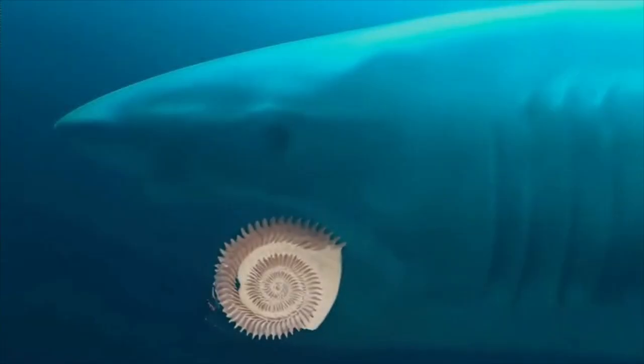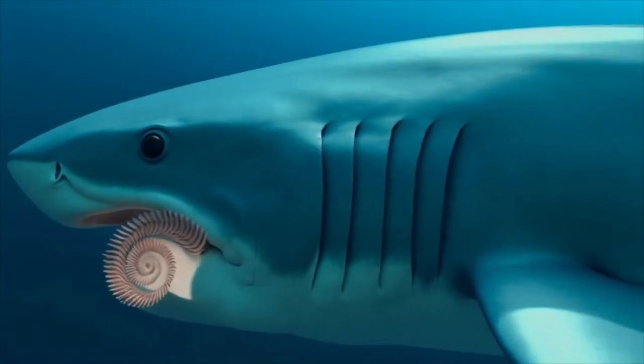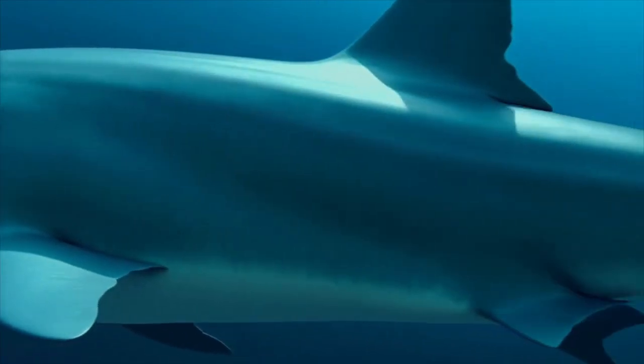This 280-million-year-old shark had a chainsaw for a mouth. The helicoprion, or buzzsaw shark, confused scientists for over a century because of its bizarre spiral tooth structure that looked like a deadly power tool.